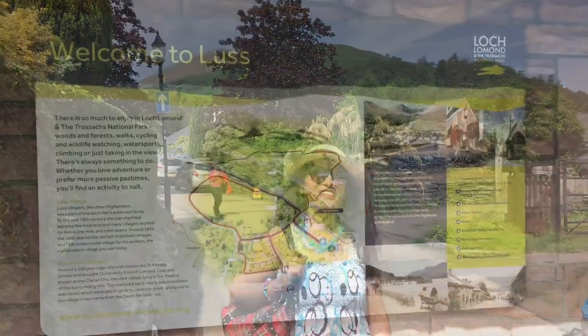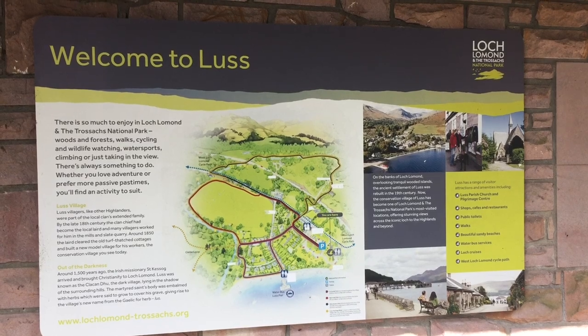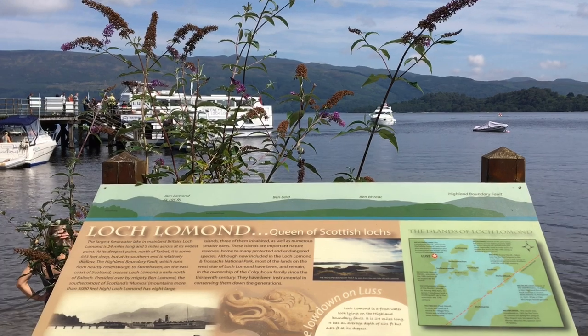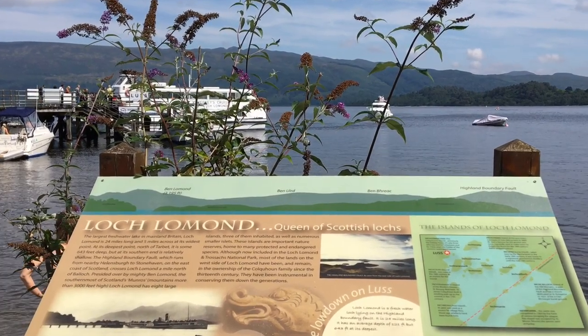The deeply historic and stunning Luss village is situated on the western banks of Loch Lomond. Luss is a popular stopping off point for visitors exploring the Loch Lomond area.